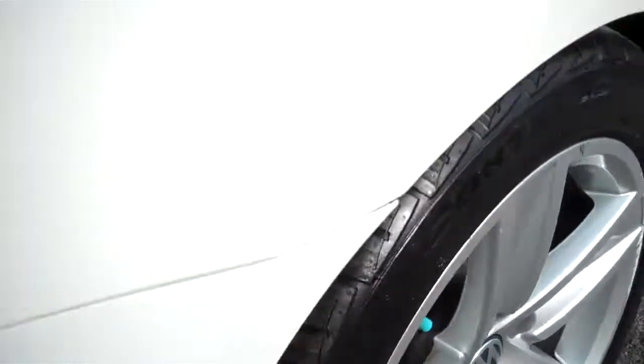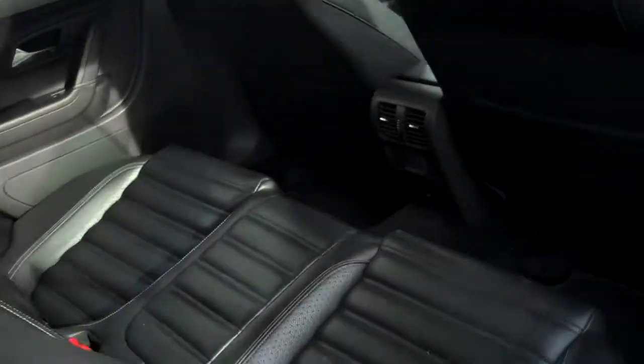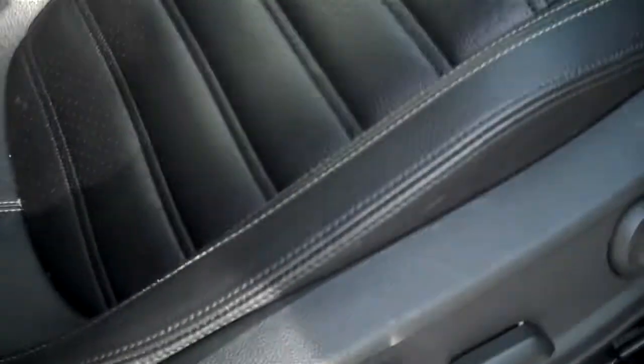This awesome tread will help you in most weather conditions. Here's a view from the driver's rear — plenty of legroom, and the car is clean, clean, clean.